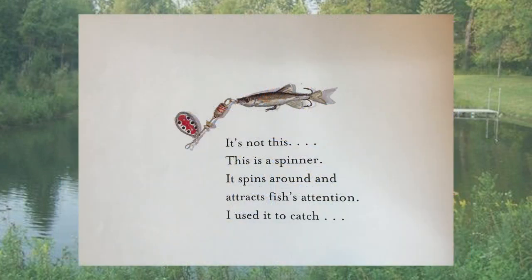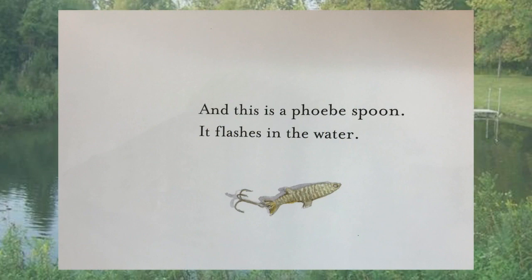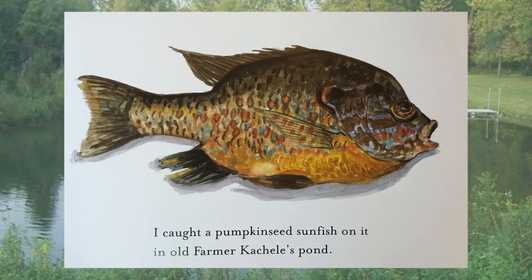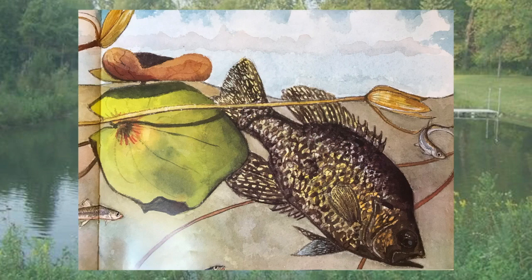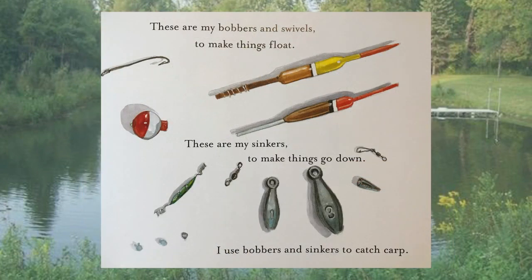It's not this. This is a spinner — it spins around and attracts fish's attention. I used it to catch a yellow perch. And this is a Phoebe spoon — it flashes in the water. I caught a pumpkin seed sunfish on it in old former Catchell's pond. I hooked a crappie too, but it got away. This is just some line — I'll get to that sometime. These are my bobbers and swivels to make things float. These are my sinkers to make things go down. I use bobbers and sinkers to catch carp.